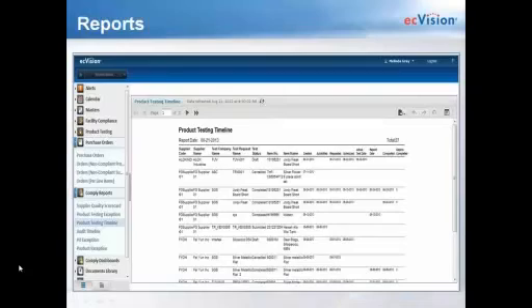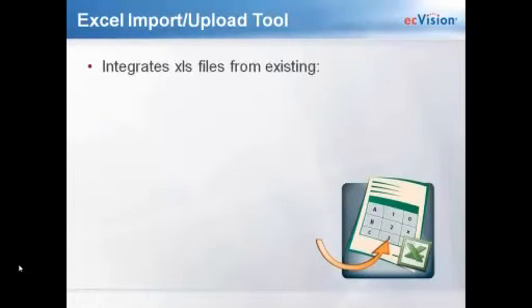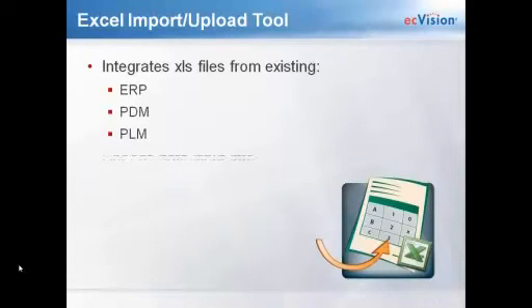How does all that data get into the system? We have import and upload tools for your purchase orders, test packages, test requests, products, and compliance products. They can all be uploaded to EC Vision Comply from your current system via an Excel file. Our upload tool will integrate with your current system and feed the data input into your product and supplier masters.